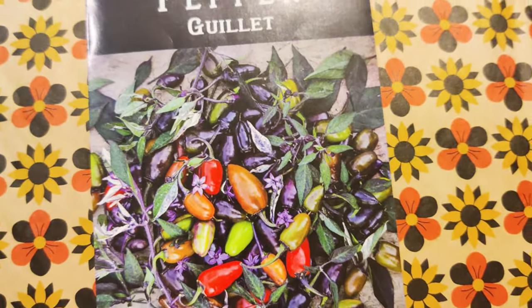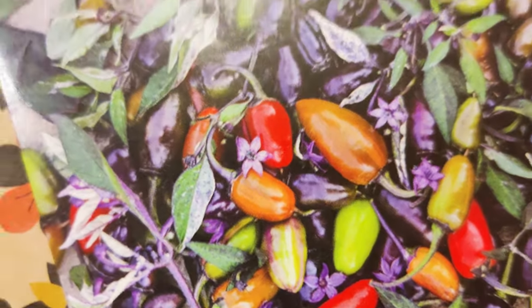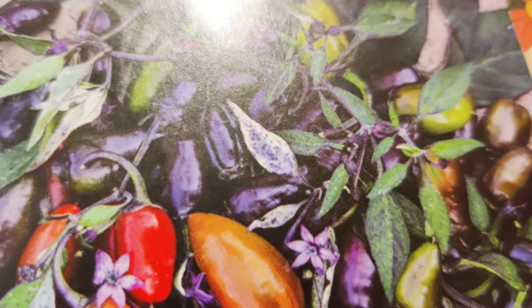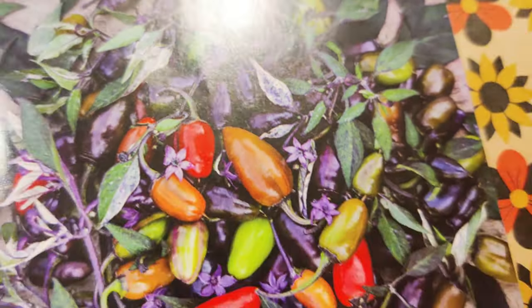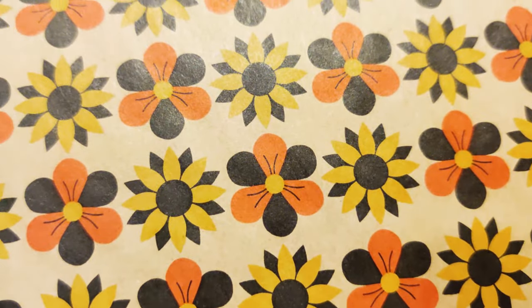The Guillette I know is one of the hot peppers, but I love it because of how colorful the peppers are as well as how the leaves are variegated. So I really wanted that one, and it's edible not just ornamental.